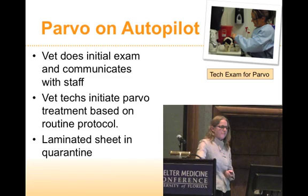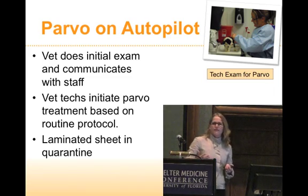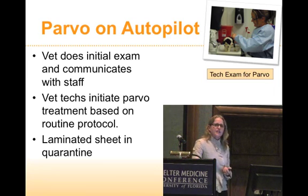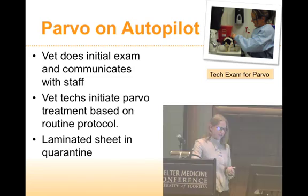So it's really Parvo on autopilot. The vet will do an initial exam, but that puppy might already have an IV catheter in place. The veterinary technicians can go ahead and initiate treatment without a veterinarian having seen the puppy yet. The laminated sheet — we have two copies — and one lives in the isolation ward.